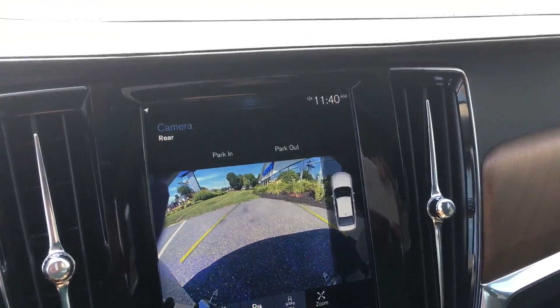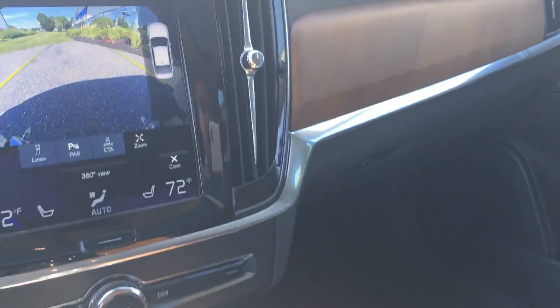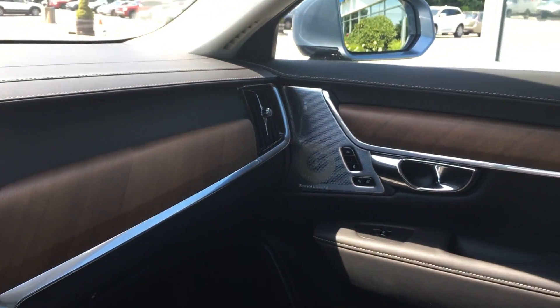You see the cameras there — around assist 360 camera. This car parks in, parks out. Linear wood inlays again, nice turn knob. And these vents are very, very nice and very sturdy — those are a nice addition to the S90.